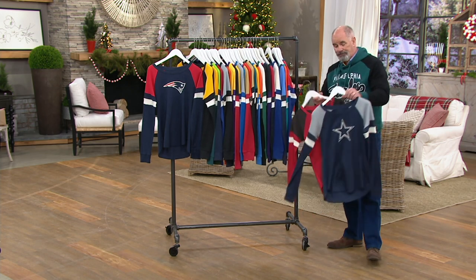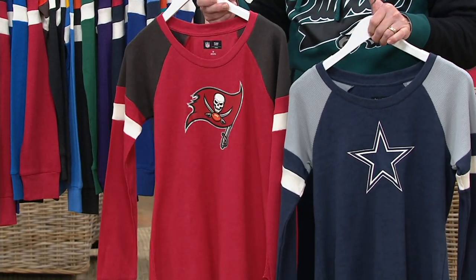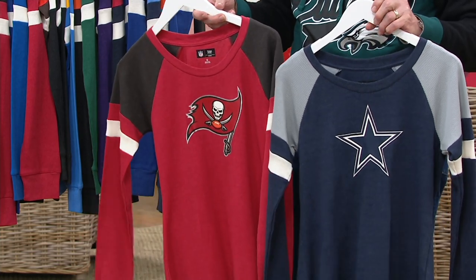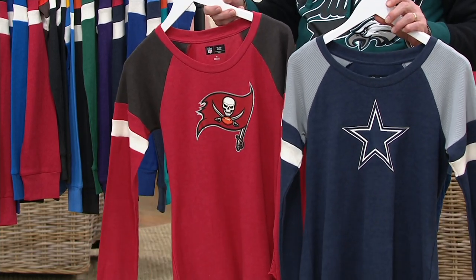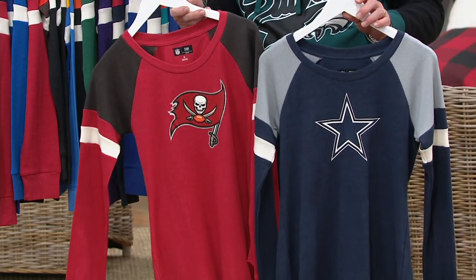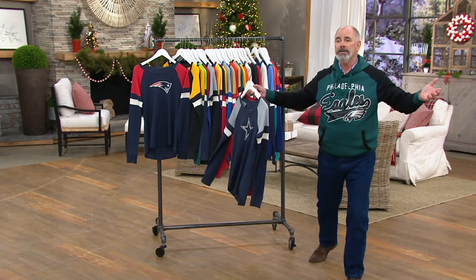I'm going to need some help here. I know football, but I don't know nothing about ladies fashion. So I'm going to bring in an expert who not only knows more about women's fashions than I will ever learn, but knows more about football than I do. Her name is Casey Baldwin. She is a former NFL cheerleader for the greatest team.